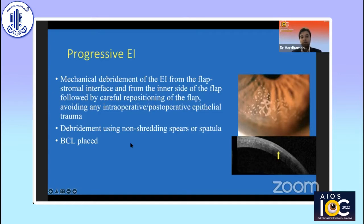Stage two ingrowths are known to be progressive, so it is important that if they are more than two millimeters within the flap edge and progressive, you have to lift the flap and debride the epithelium from both the stromal interface and the undersurface of the flap, as well as on the surface of the stroma, avoiding any excessive epithelial trauma. Make sure you align the epithelial flap back in place, and you can also use adjuvants such as mitomycin C and absolute alcohol to kill remaining cells that you may not be able to debride.